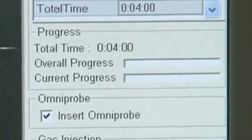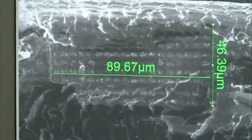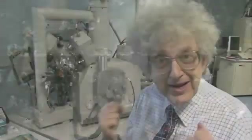Let's see what's happened. Each element symbol is 4 microns across. The size of the periodic table is 89.67 microns across, and 46.39 microns from the top of helium down to the bottom of Lawrencium. This is by far the smallest periodic table I've ever seen.